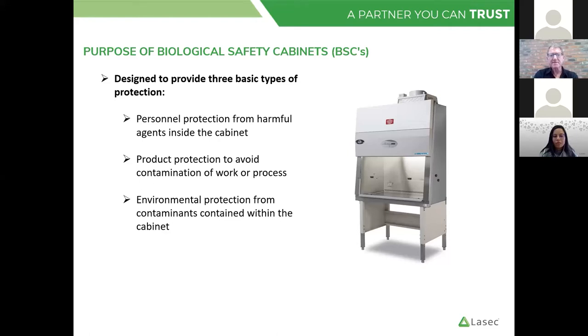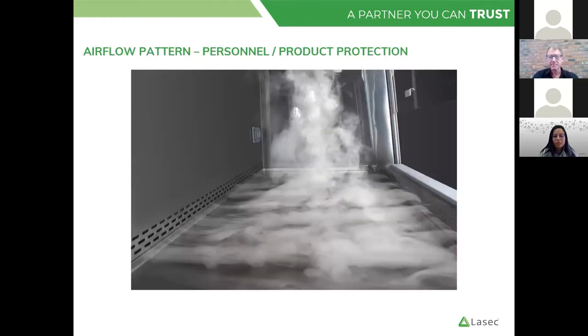The purpose of a BSC is to provide three types of protection: it's designed to protect the personnel, designed to protect the product from contamination, and thirdly — which is sometimes forgotten — it's also designed to provide environmental protection from contaminants within the cabinet. The overall operating principle of a BSC is that it uses airflow — two different air flows — and it uses HEPA filters. The combination of those mechanics is what provides the cabinet with its capability to provide the protection.